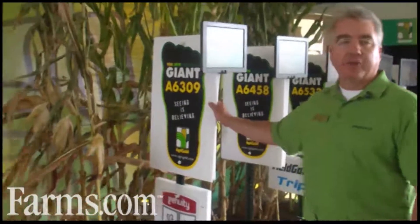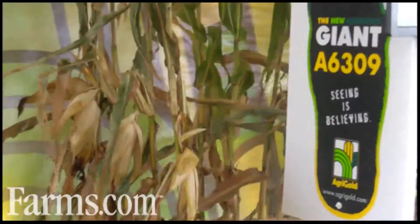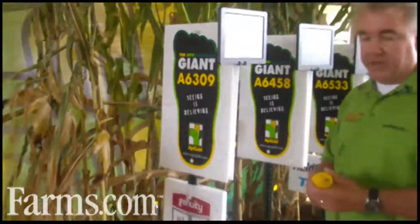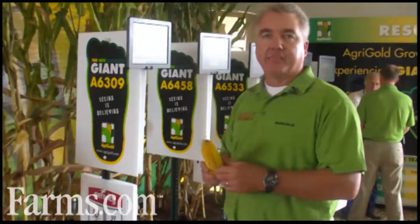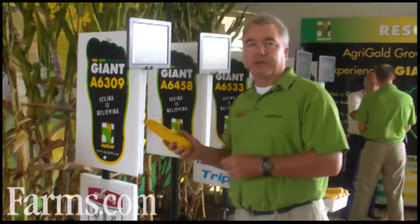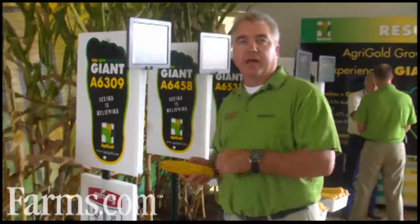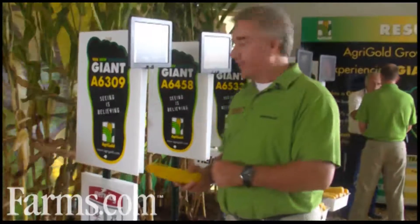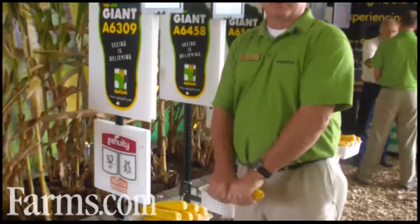On the early side, we've got a 103-day product — 6309. 6309 is a little bit different family; we call it Family F genetics. Family F kind of stands for a little bit more test weight, a lot of yield potential, and kind of some of that iodent background. 6309 has been very stable for us in the northern corn belt, I-80 north so to speak. We have it available this year not only as a VT3 but also in SmartStax.